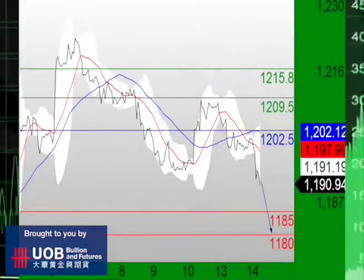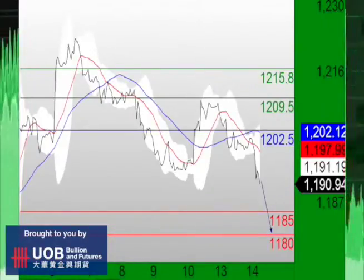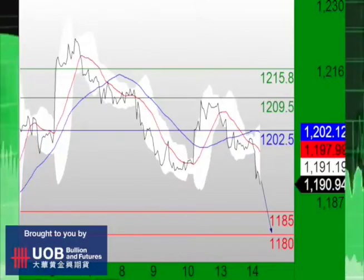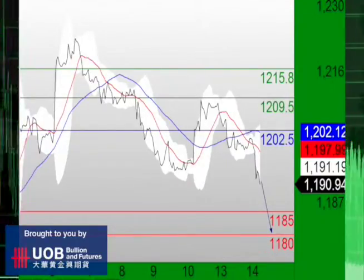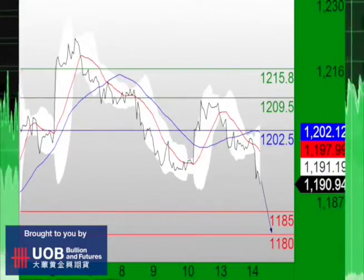Moving on, precious metals continuing to see mixed moves. Gold's outlook is bearish now, with gold breaking below its key support at 1192.40 as well as its declining trend line since April 9th. The relative strength index is below its neutrality area at 50%. So as long as 1202.50 is the resistance, look for further downside to 1185 and even 1180 in extension.